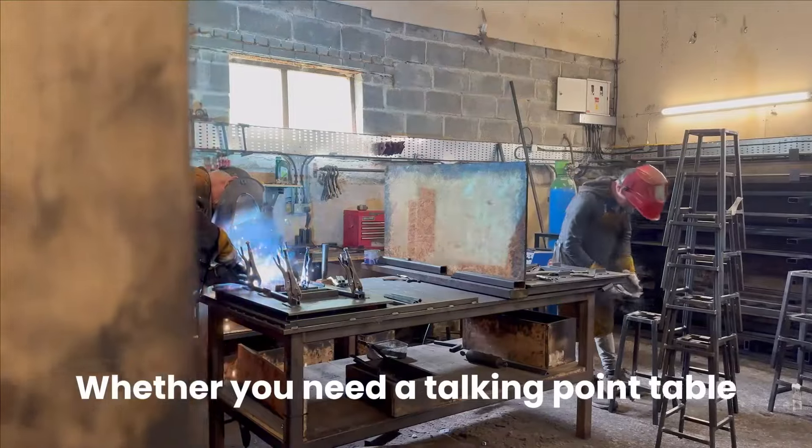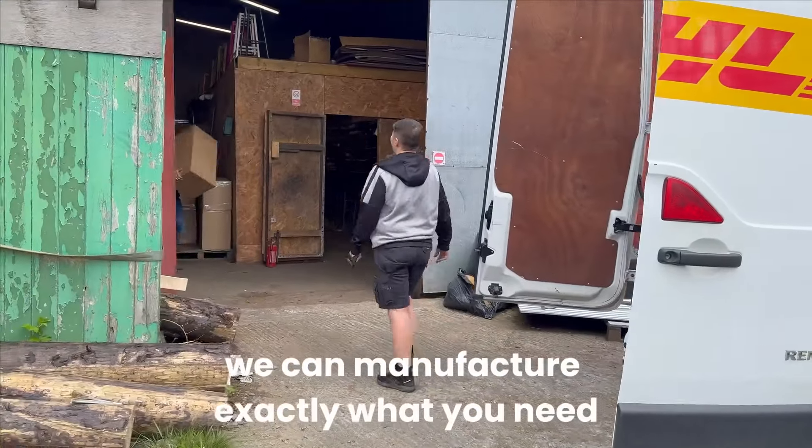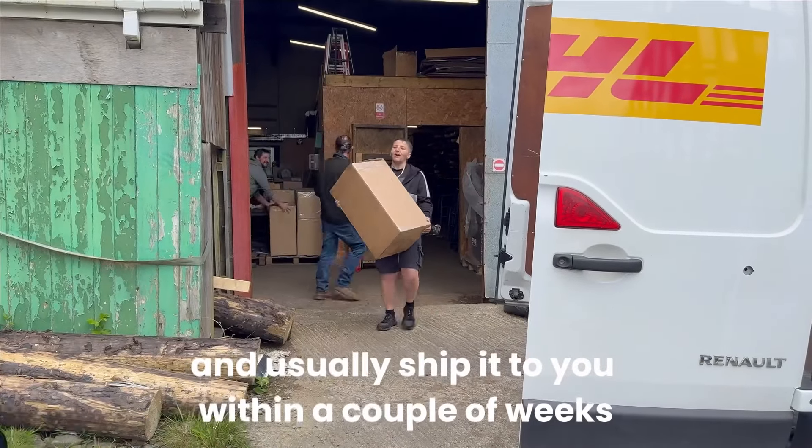Whether you need a talking point table or 250 stools for your bar, we can manufacture exactly what you need and usually ship it to you within a couple of weeks.